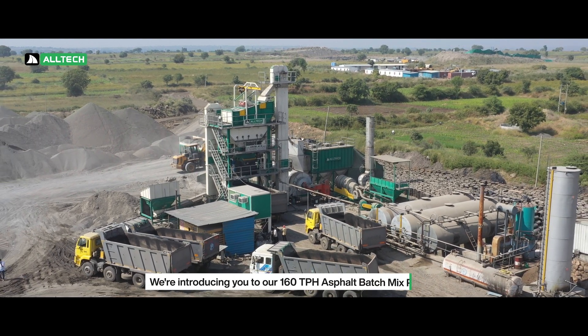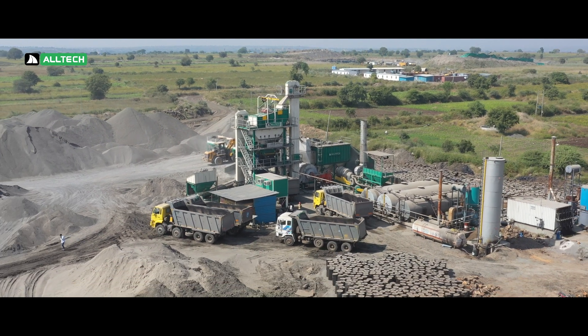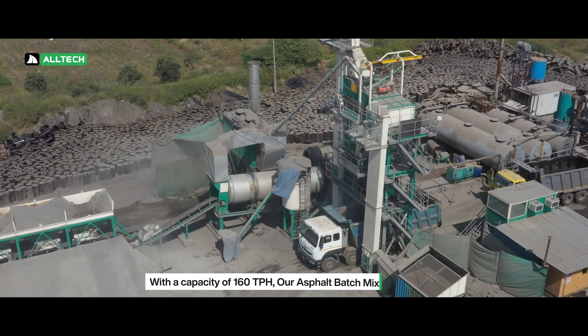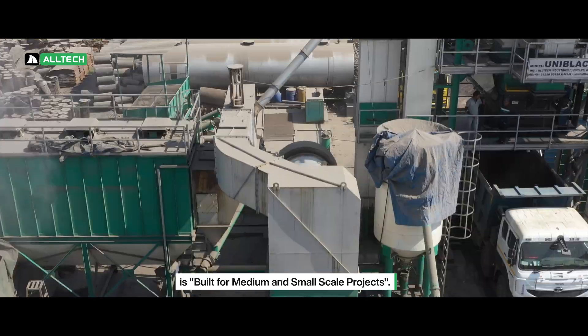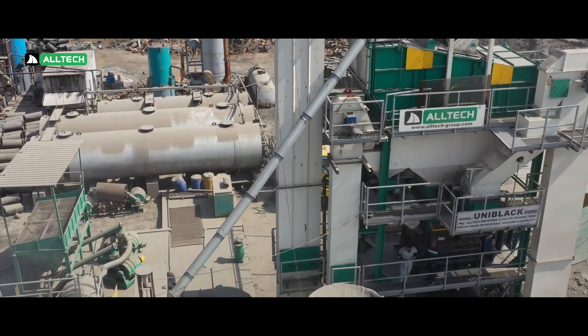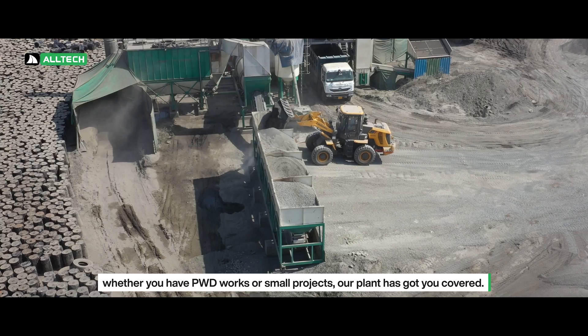Today, we're introducing you to our 160 TPH Asphalt Batch Mix Plant. With a capacity of 160 TPH, our Asphalt Batch Mix Plant is built for medium and small scale projects. Whether you have PWD works or small projects, our plant has got you covered.